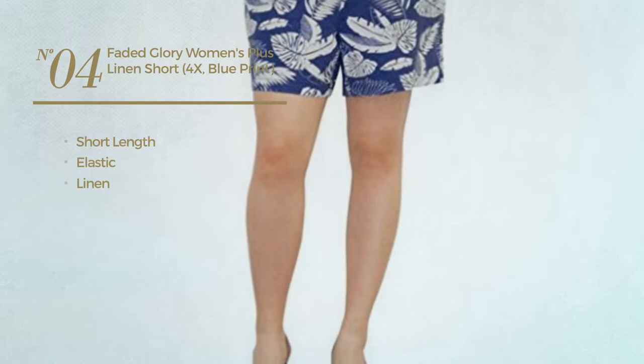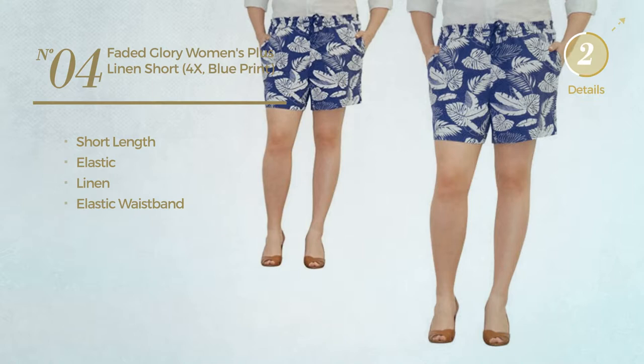Number 4. A Short Length Garment crafted from Elastic Linen, with an elastic waistband. Available in 2 more colors.